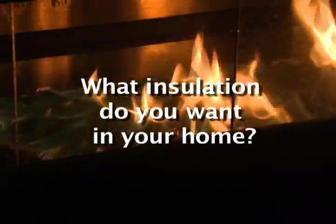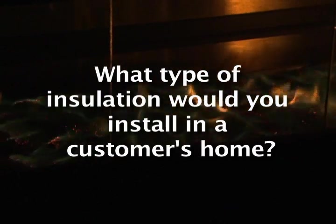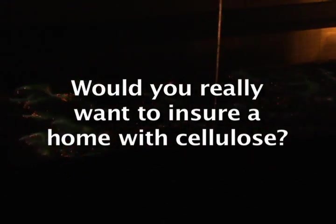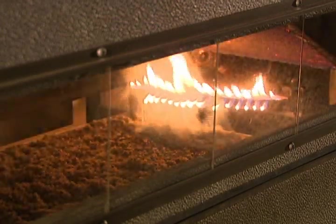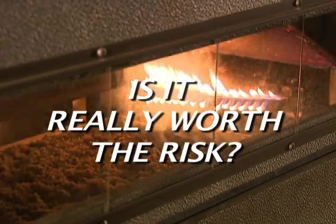After learning about the dramatic results of this test and the cellulose factory fire, the question becomes: what type of insulation do you want in your home? Or, if you're a contractor or builder, what type of insulation would you install in a customer's home? If you're an insurer, would you really want to insure a home that has cellulose in it? The question on cellulose insulation comes down to this: where there's smoke, there most likely is fire. Is it really worth the risk?